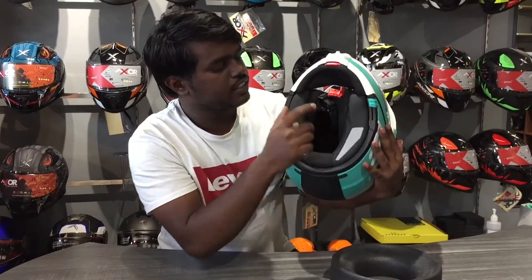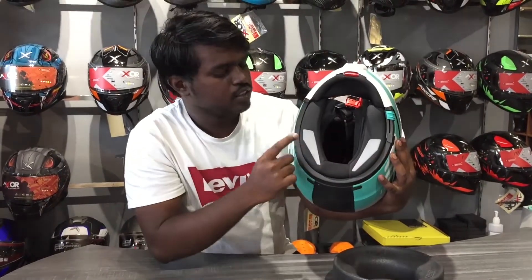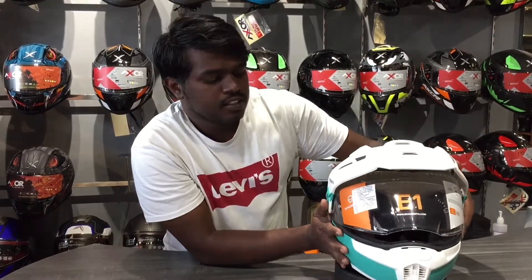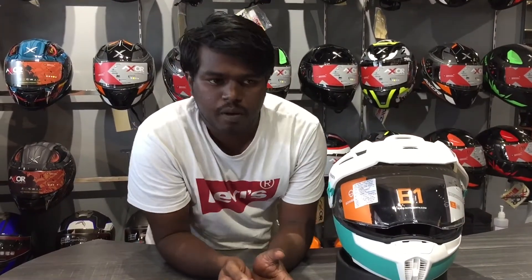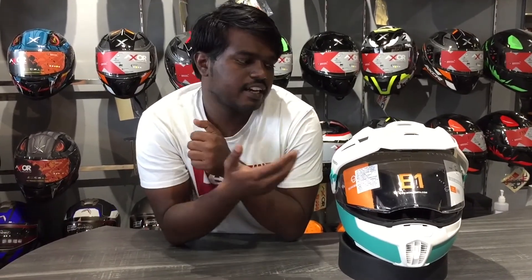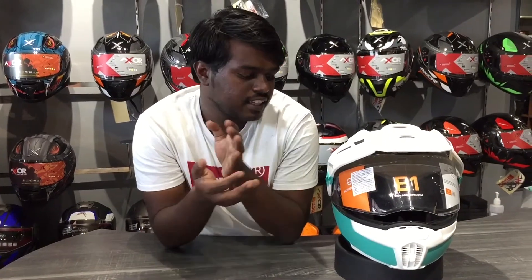At the same time, you can use a battery and an intercom. If you compare the models, this is the best model. You can use it to ride 500 km. You can use it to cancel wind noise and get a good quality helmet.